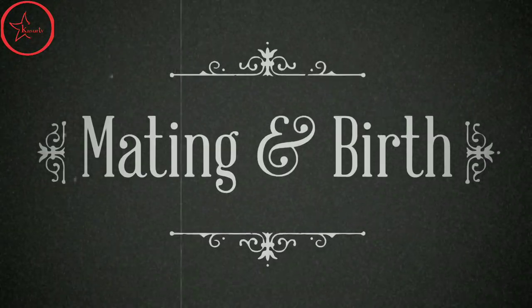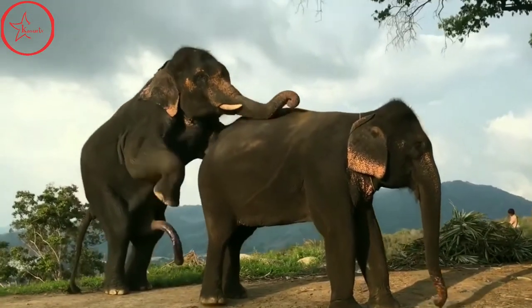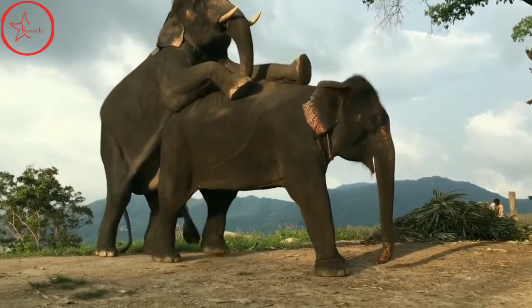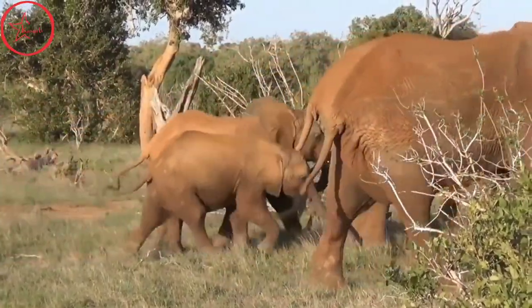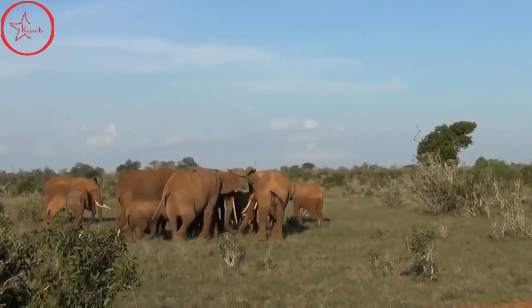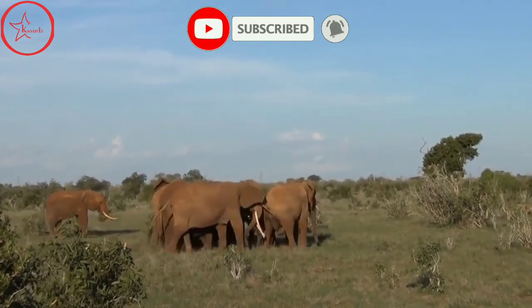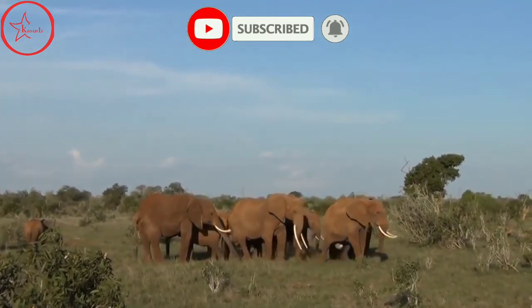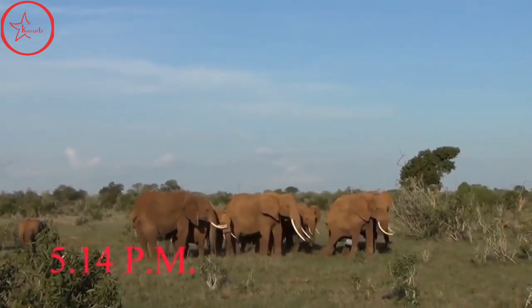Male elephants will leave the herd at around 14 years old when they hit puberty. They then join a loose-knit band of other bull elephants, leaving the bachelor herd at will to search for potential mates. Upon successful mating, the male elephant will move on to other herds, and the female will start a 22-month gestation period. When the calf is born, aunts, sisters, and cousins all help care for the newborn.